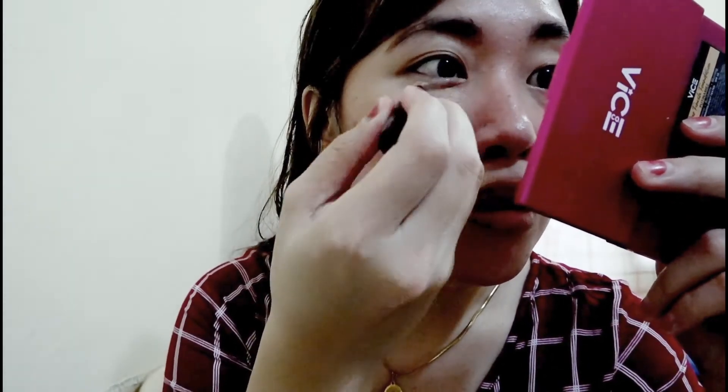Lagay natin ng konti ito sa ating under eyes. I'm also using this concealer from Avon — di siya Simply Pretty, I forgot kung anong line sa Avon yan, but this is from Avon. I'll just pat it lightly under my eyes. I don't know kung naririnig nyo ba guys yung audio kasi parang — though may microphone jack pa itong camera na to — I'm not yet able to buy one, tumigil mag-record. So kung medyo mahina yung audio, please do raise the volume na lang.